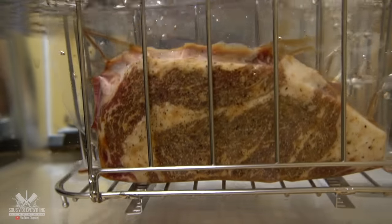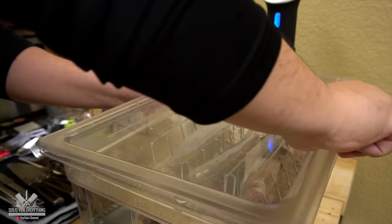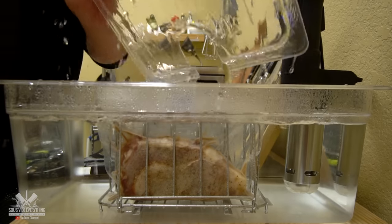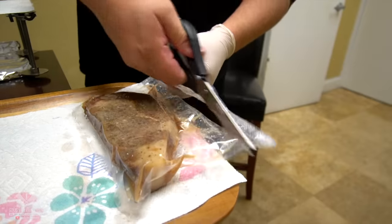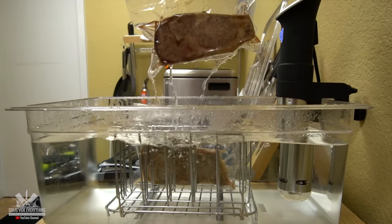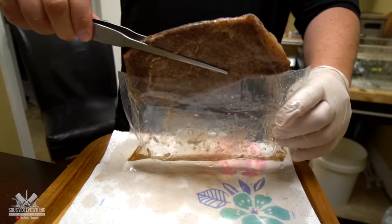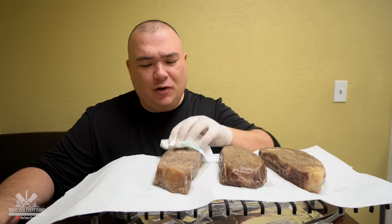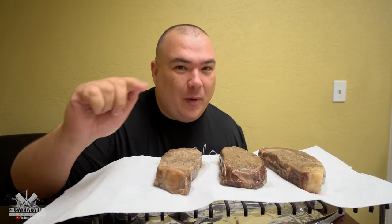I'm seasoning them with salt, pepper, and garlic powder. I'm going to be cooking these beautiful steaks at 135 degrees Fahrenheit for two and a half hours. They're ready — let's take them out. I'll pat these beautiful steaks dry and we're going outside to sear them. They don't look that good right now, but watch this.